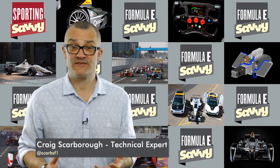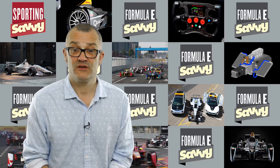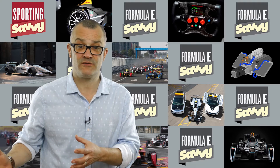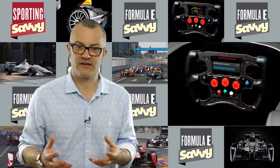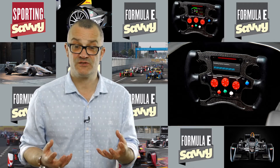The Formula E car is a single-make specification series, which is something we see quite commonly in motorsport. However, there is a slight difference with the Formula E series. As much as every team runs exactly the same chassis and the same powertrain, it's down to the teams to then write the code that controls the electric motor and how that all works around the track. And this is very much where the teams are starting to differentiate themselves in terms of performance.